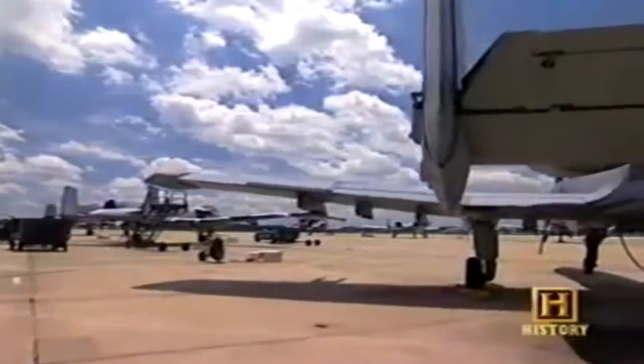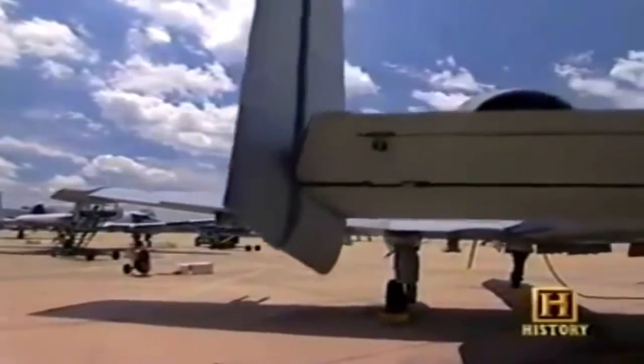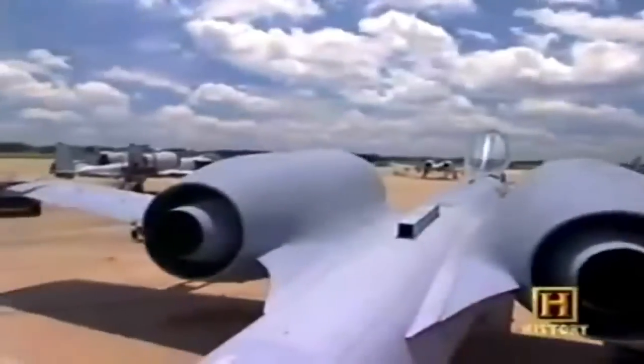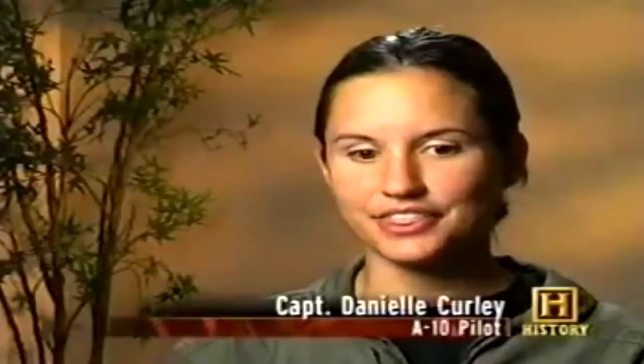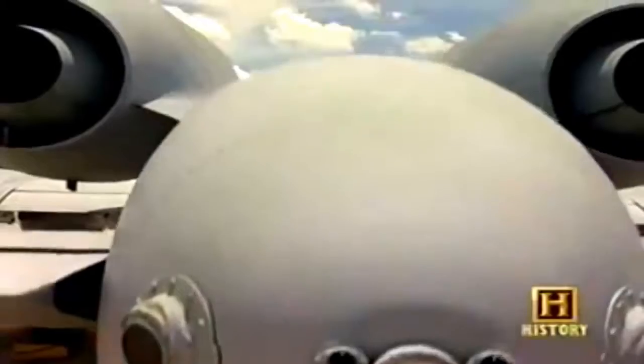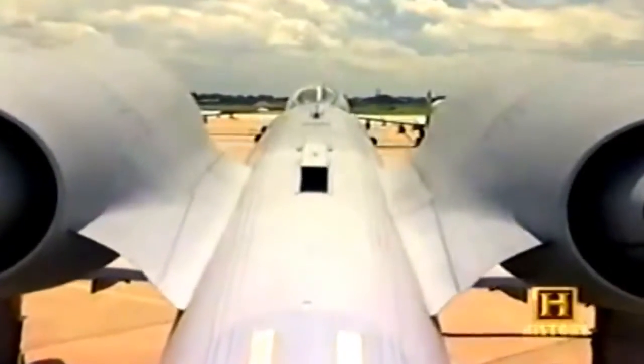It's kind of ugly — only a mother could love it is probably the way most of us describe it. But that ugliness is what makes it so tough. It's very rugged. People compare it to a Jeep or a Hummer. It's thick, it's big, everything about it is boxy and it looks very strong and sturdy. It's almost guaranteed to bring the pilot back alive.